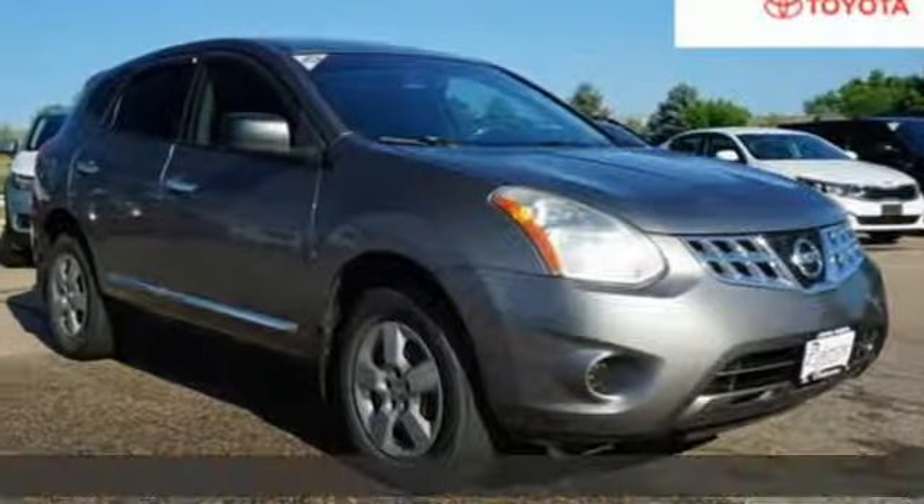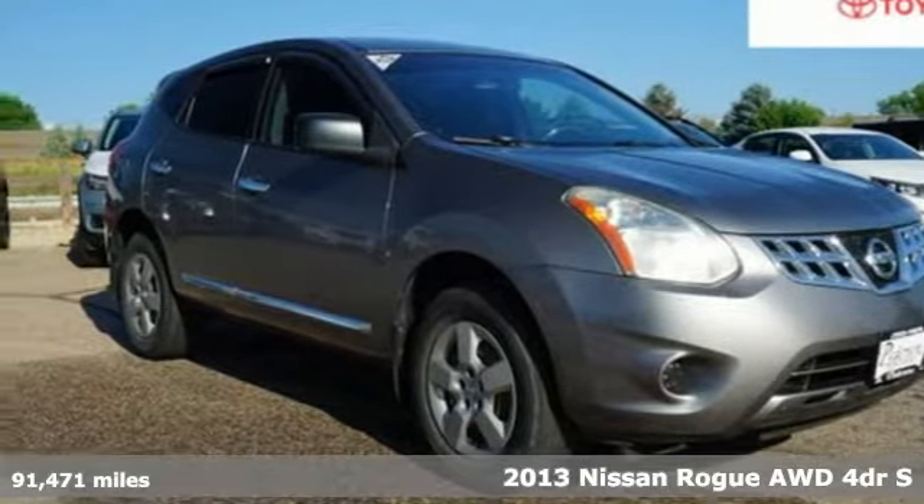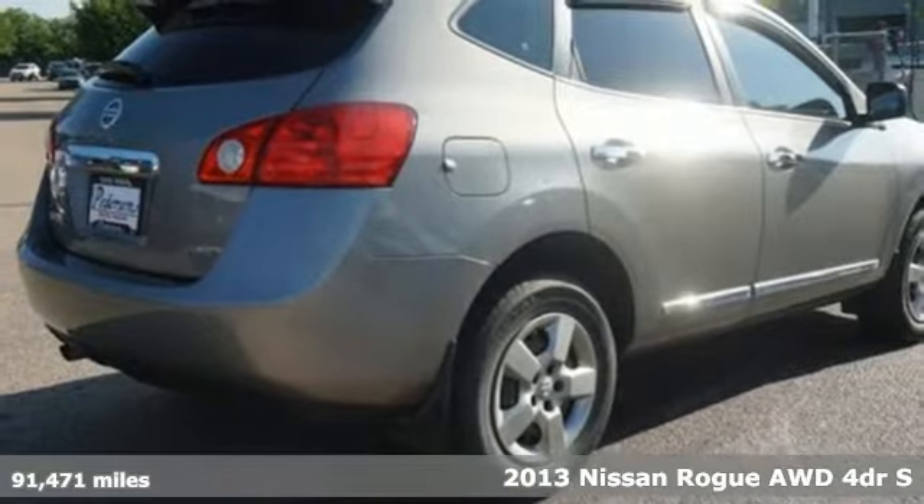It's a 2013 Nissan Rogue. Innovation. Excitement. Nissan.